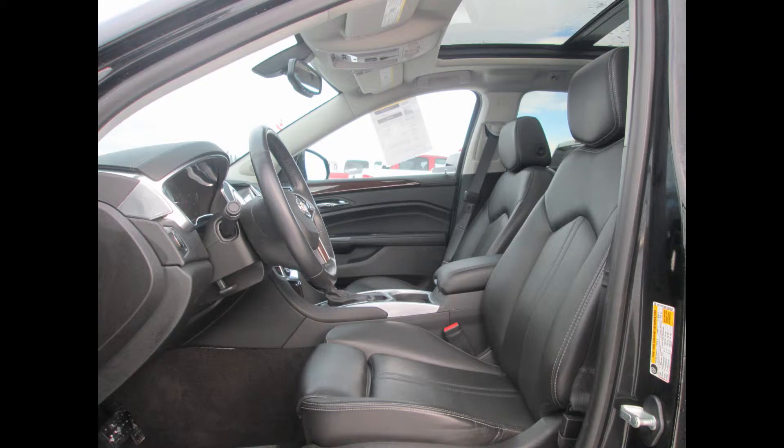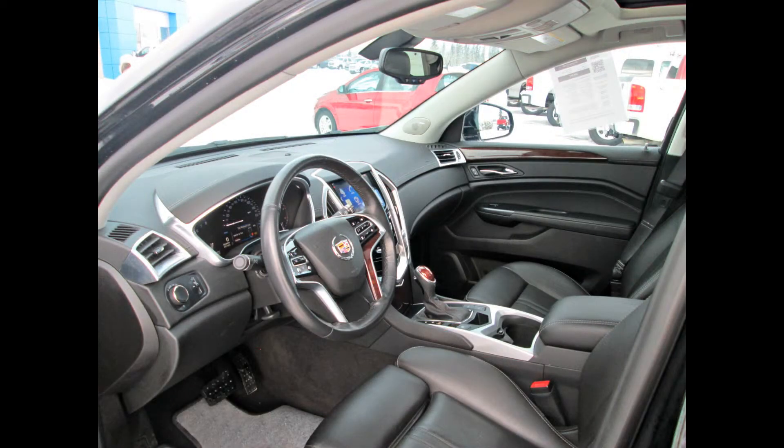On the interior it continues to stand out in its class. Both in details and in the overarching design, the hand-cut and sewn coverings on the instrument panel plus the ambient lighting make for a rich environment.